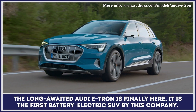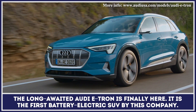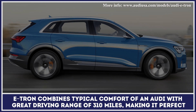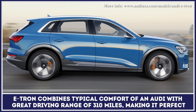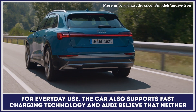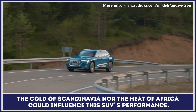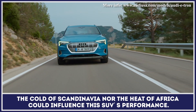The long-awaited Audi e-tron is finally here. It is the first battery electric SUV by this company. The e-tron combines the typical comfort of an Audi with a great driving range of 310 miles, making it perfect for everyday use. The car also supports fast charging technology, and the developers believe that neither the cold of Scandinavia nor the heat of Africa could influence this SUV's performance.